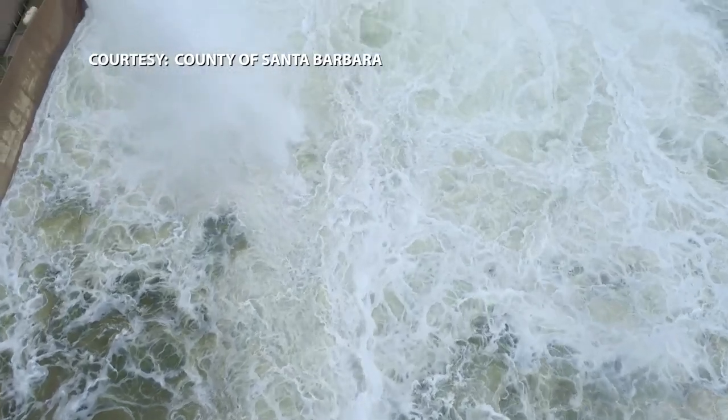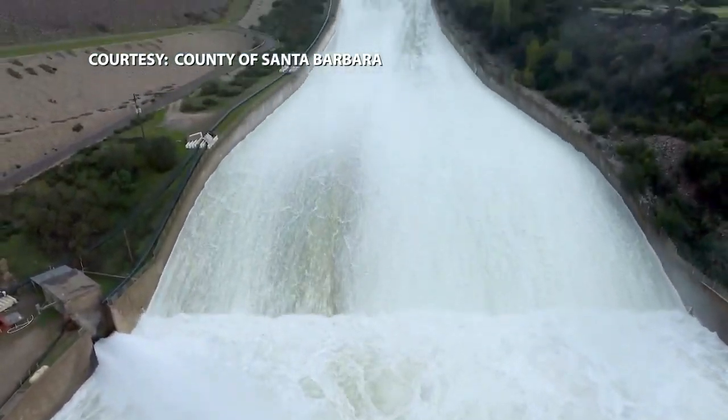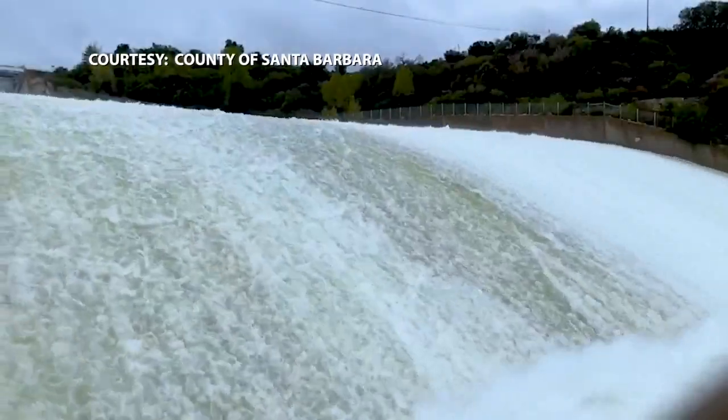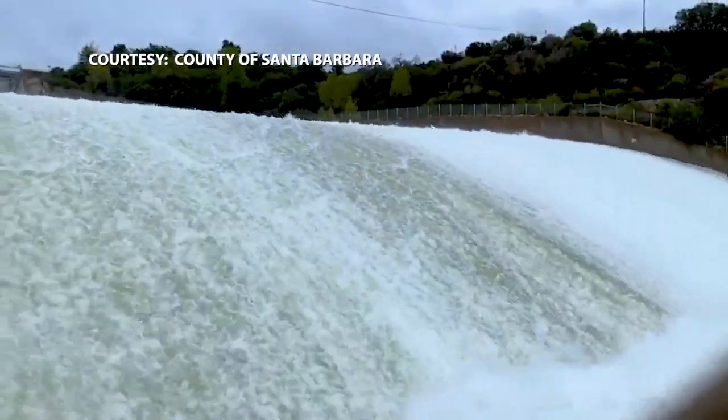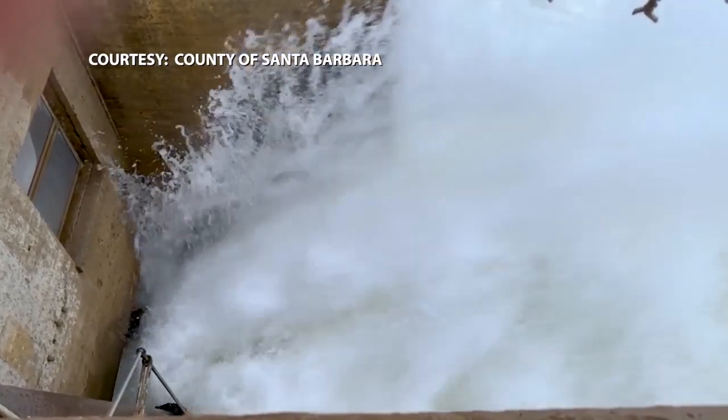The city actually has the most diverse water supply portfolio in the state. What that does is it allows us to switch supplies when one is dwindling, meaning Santa Barbara has access to the state water project, groundwater, and desalination. Plus, Corey says people in Santa Barbara are very good at conserving — we used the same amount of water that we used in 1950, even though our population has more than doubled since then.